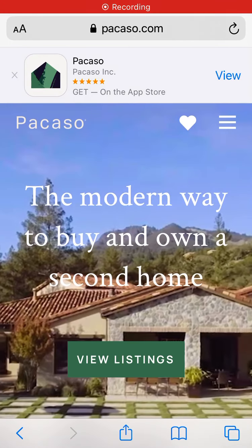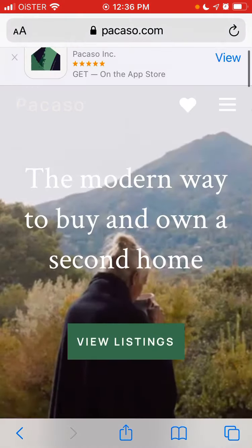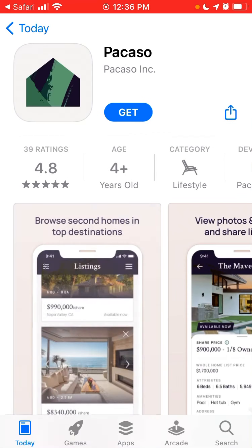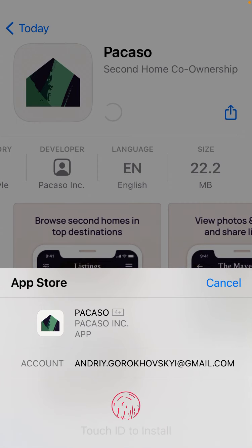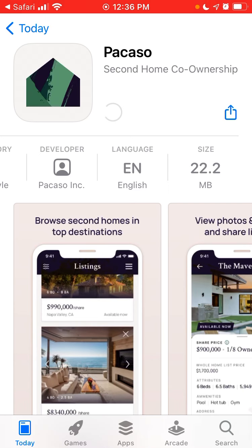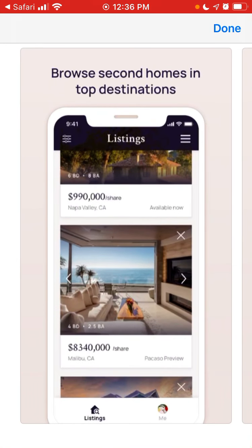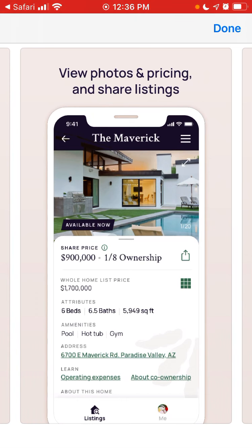So what is the Pacaso app? This is the website pacaso.com and you can also install the app. The idea of this app is actually super smart — you can get a second home for basically a super small price, like 1/8 or 1/10 of the full price. This app is about second homes.